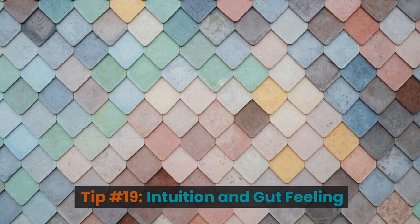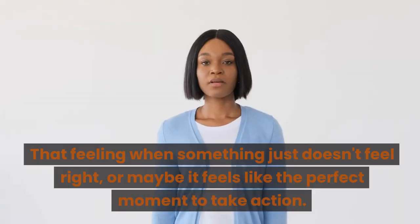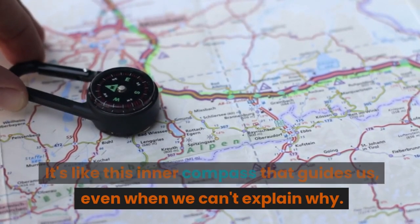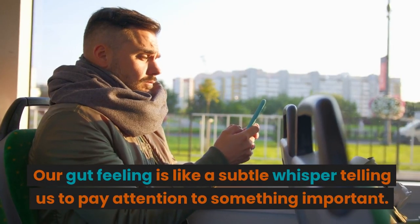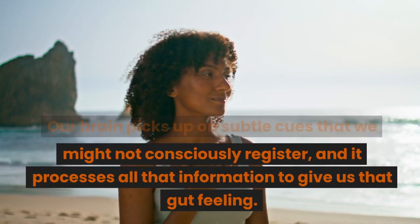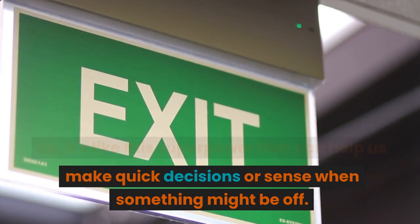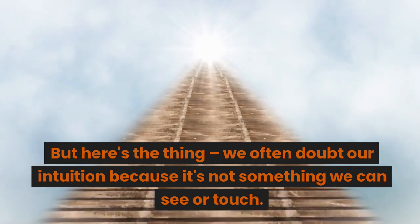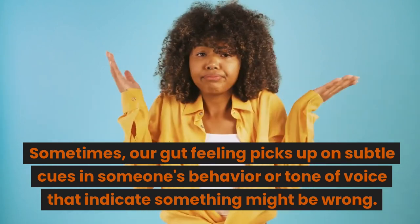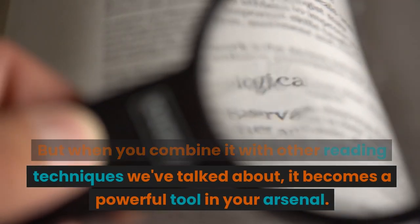Tip number nineteen: intuition and gut feeling. Intuition and gut feeling are those instinctive nudges we get in certain situations — that feeling when something just doesn't feel right, or when it feels like the perfect moment to take action. Our gut feeling is like a subtle whisper telling us to pay attention to something important. Our brain picks up on subtle cues we might not consciously register and processes all that information to give us that gut feeling. We often doubt our intuition because it's not something we can see or touch, but sometimes it picks up on subtle cues in someone's behavior or tone of voice. Combined with the other reading techniques discussed, intuition becomes a powerful tool in your arsenal.